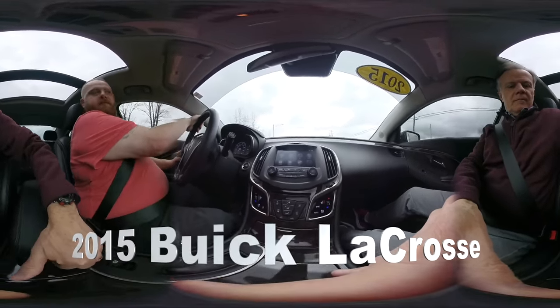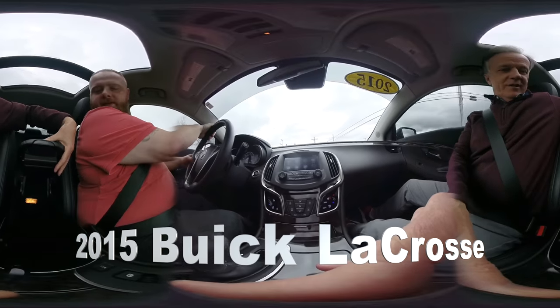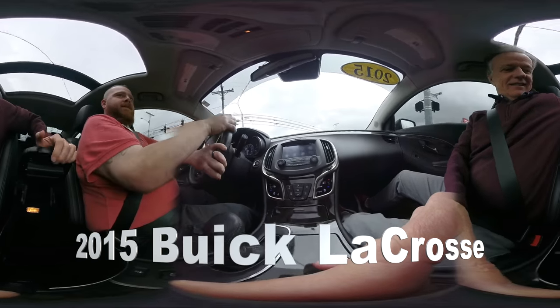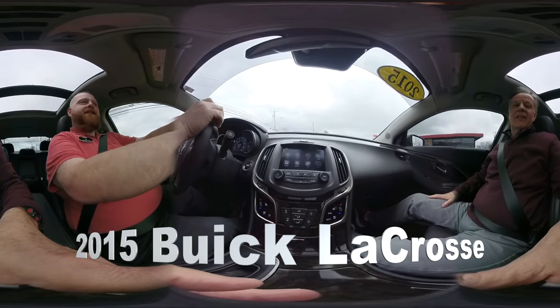It's got a big center console — oh, it slides back. That's kind of cool, isn't it? Look, velvet light — look at how that comes out like that. I like it sliding out. You notice it's a nice, quiet ride. Very nice, quiet ride.